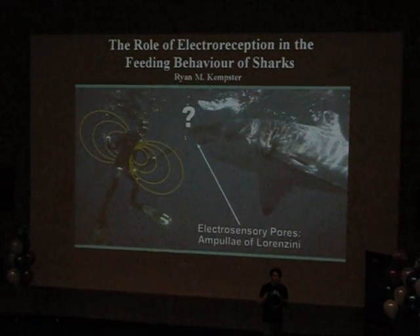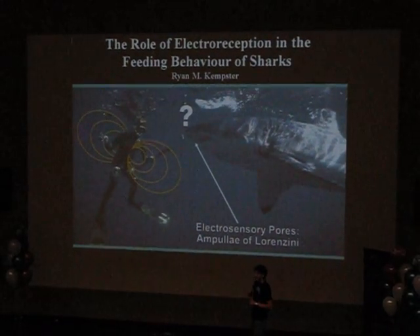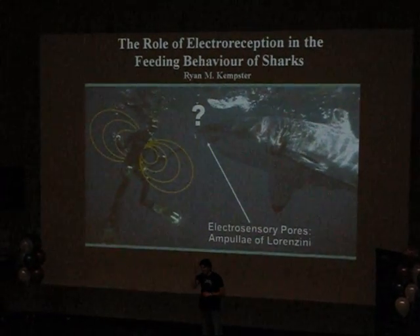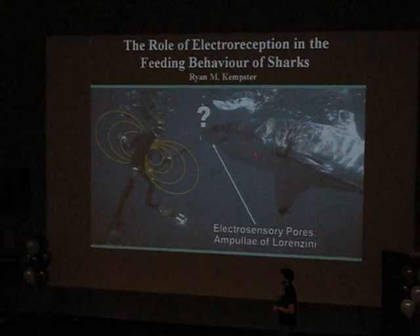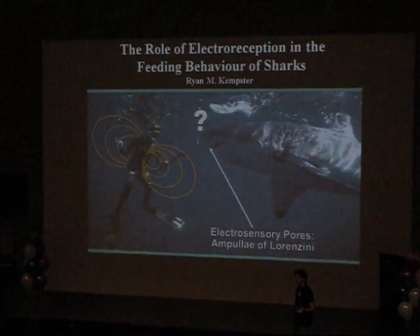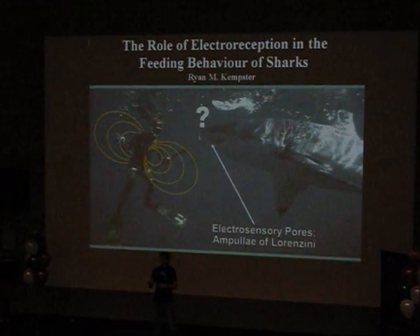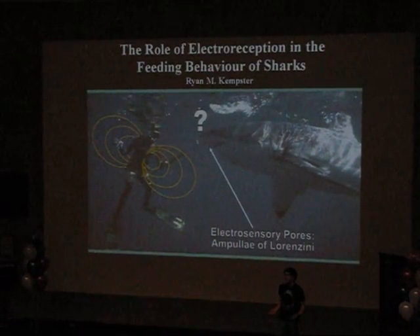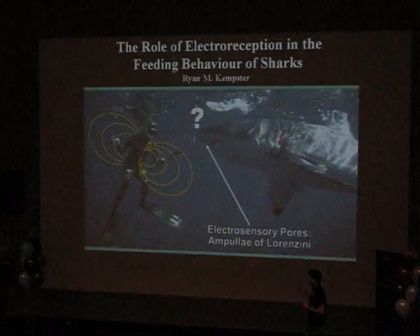Now, I want you to imagine for a moment that you're out swimming in the ocean, when suddenly you see something in the distance. And your worst fear is realised when you see a large dorsal fin break the surface of the water. A large white shark is heading right for you. So, what do you do? Well, you could try and swim away from it, you could dive below the water, or you could just play dead. But I'm sorry to tell you that nothing you do is going to help you hide from this shark.